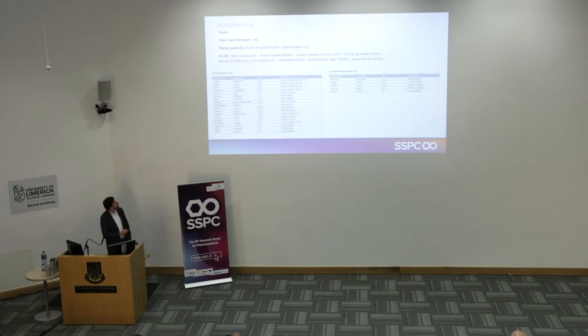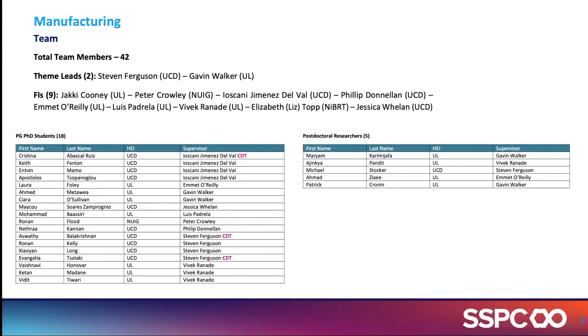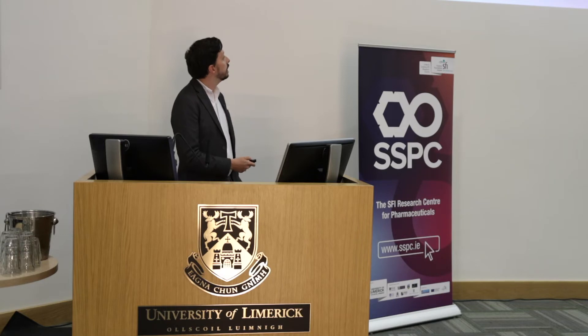We have a significant number of investigators. I want to highlight the newest investigators: Elizabeth Topp, who is the CSO at NIBIRT, an international expert in lyophilization and formulation of biopharmaceuticals; and also Jessica Whelan, an expert in biopharmaceutical processing, who has returned to UCD and has just taken on a project in the area of cell cryopreservation for intensification of biopharmaceutical processes — our most recent PhD to start in the manufacturing team.